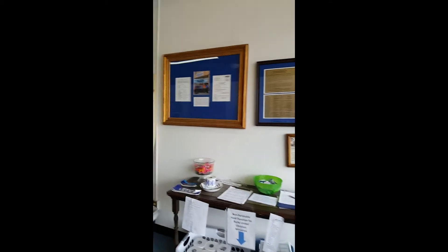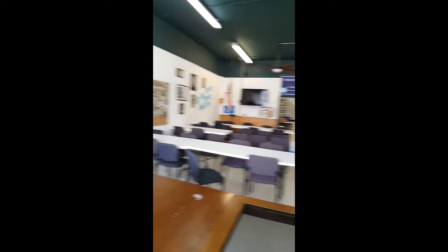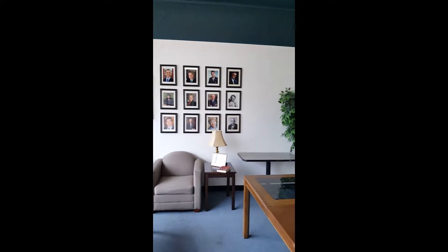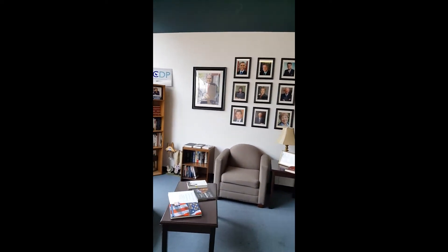I do want to mention that the Democrats of Burke County own this building, and we're very proud of this building. So if you're a Democrat that lives here in Burke County, we encourage you to come on down and check us out.